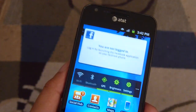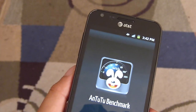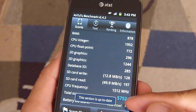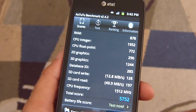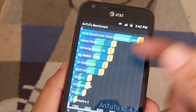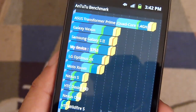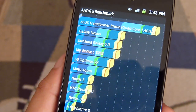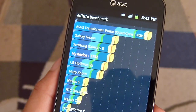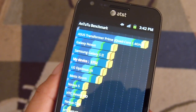The other test that we ran here already is the Antutu benchmark test. Just going to show you the results we got in the different categories — you can tell all of it right there. The overall score is 5,752, and when we look at that score chart you can tell it's pretty much up there, on par with the international version of the Samsung Galaxy S2 and even the Galaxy Nexus — just a little bit behind it. It's definitely one of the better devices in producing really nice benchmark results, so very respectable in that aspect.